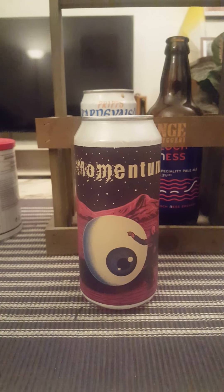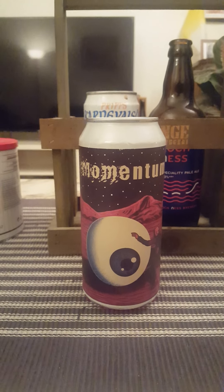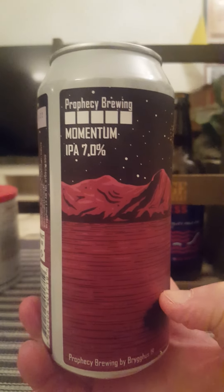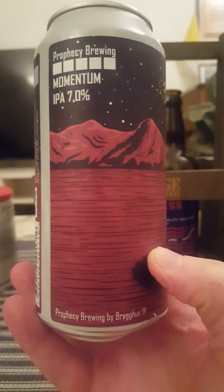Hey there all craft beer lovers, very much welcome to another beer review. This time around the trip goes back to Sweden — we are returning to Prophecy Brewing. We're taking a look at their Momentum IPA, clocking in at 7% ABV.